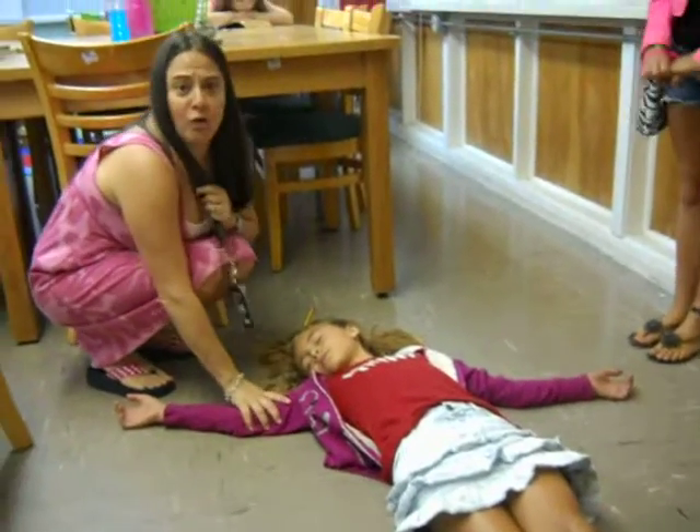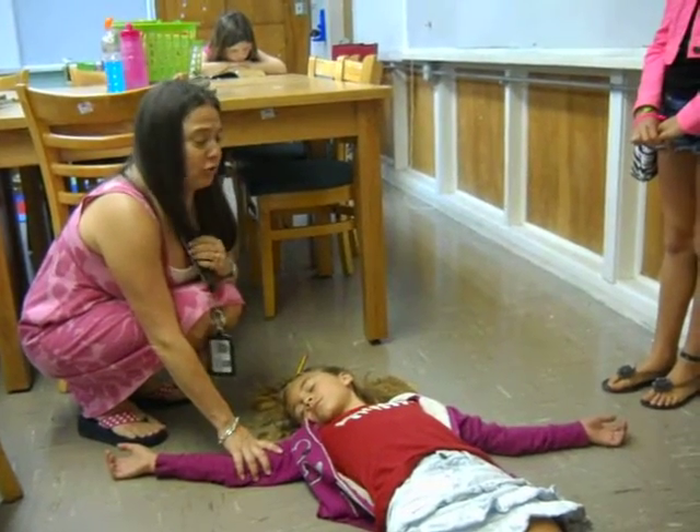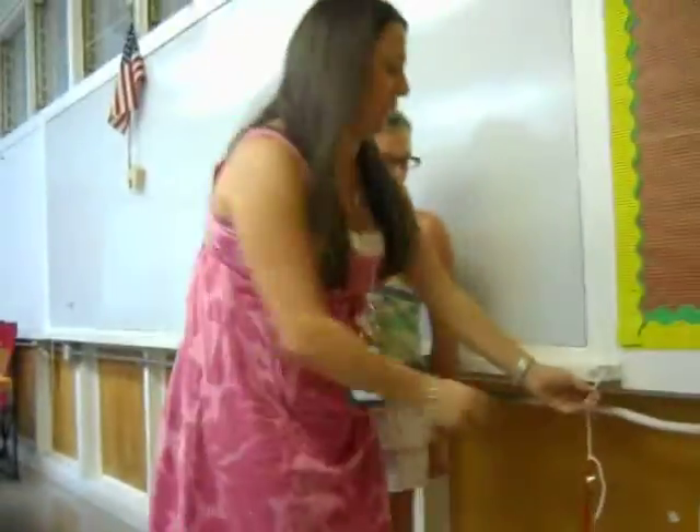Oh no! Alexis! Are you okay? Oh no! Alexis is hurt and I need to get help fast! What should I do? I know — the Emo Bell! I'll just pull the bell and it'll alert a neighboring teacher.